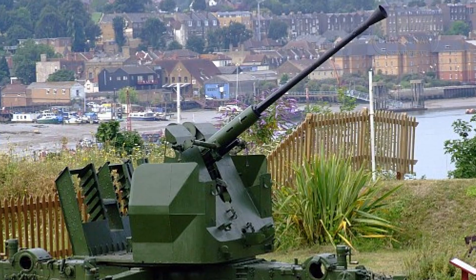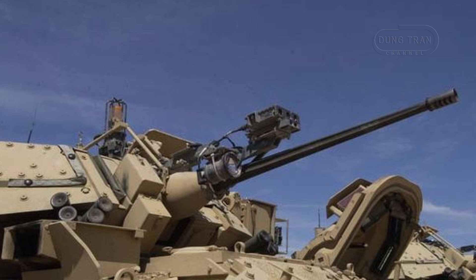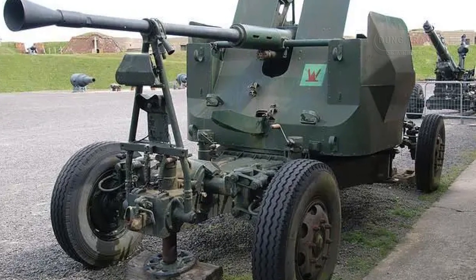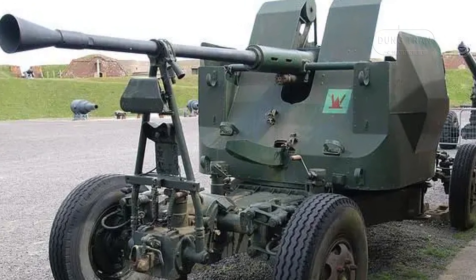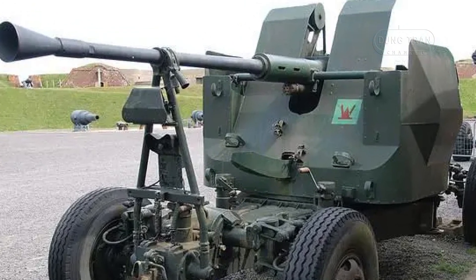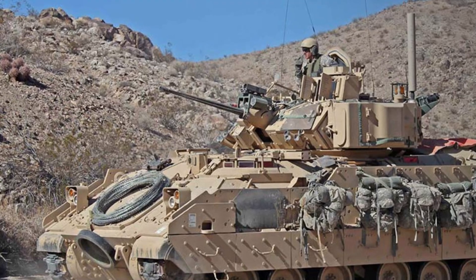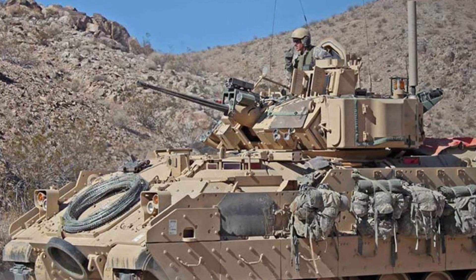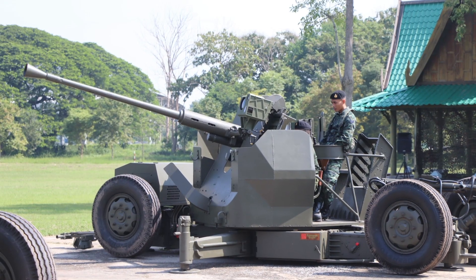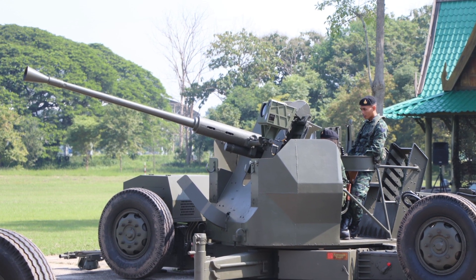When compared to regional competitors, the Bofors 40mm L70 holds its own against systems like the Russian 2A42 30mm autocannon and the American M242 Bushmaster. While these competitors offer high rates of fire and adaptability, the L70 distinguishes itself through superior range, higher caliber firepower, and the ability to employ sophisticated airburst munitions. Additionally, unlike the 2A42 or M242, which are primarily designed for infantry fighting vehicles, the L70 maintains a strong presence in both air defense and vehicle-mounted roles, offering unmatched versatility.